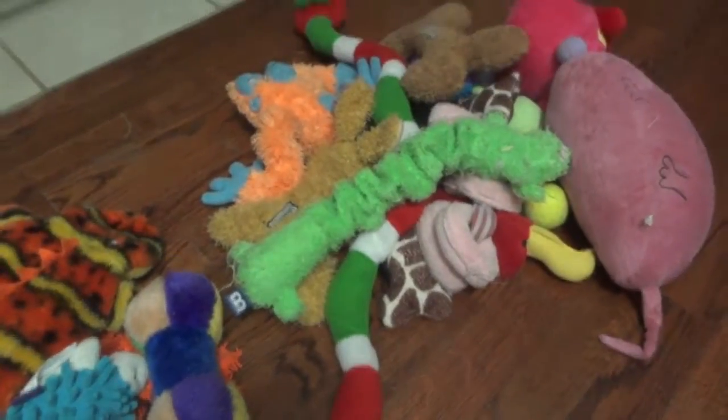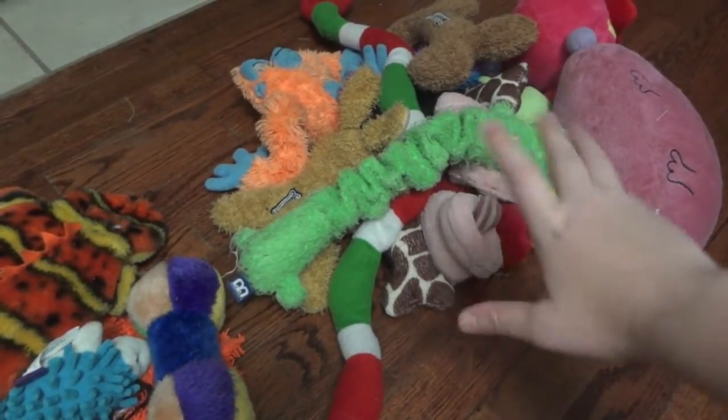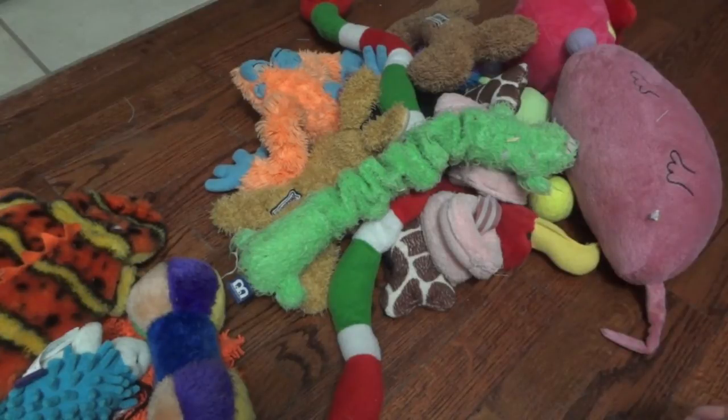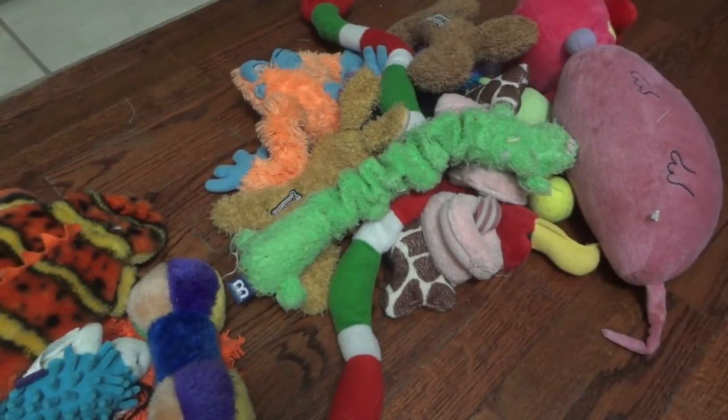And then this pile over here are ones that I actually took from my mom's house — they're Pickles' and Zoe's. Because if you saw their video, they have so many toys that they don't even know this many are gone. So I went ahead and took some from their house. I'll go ahead and start showing you all of his toys.